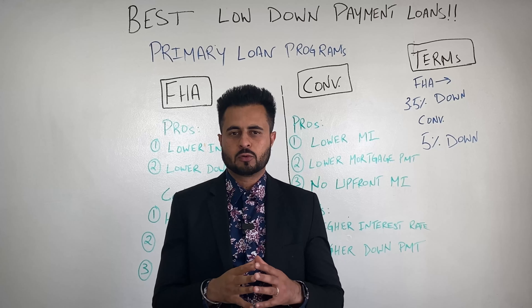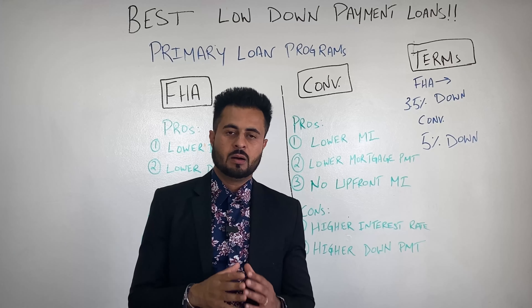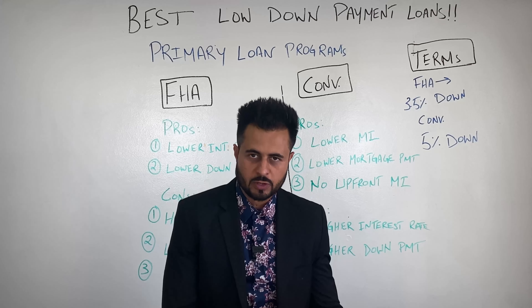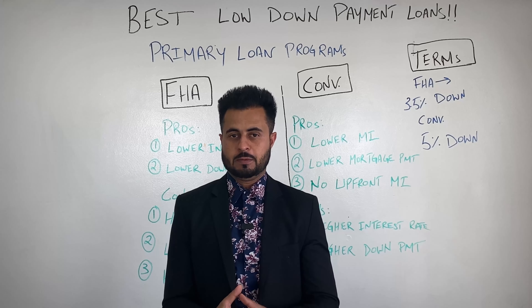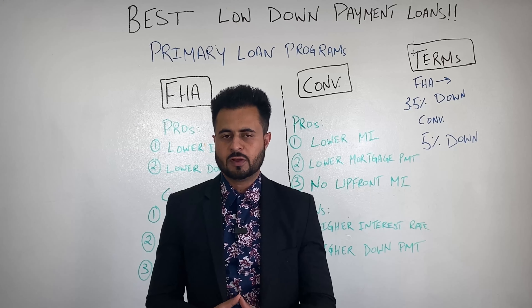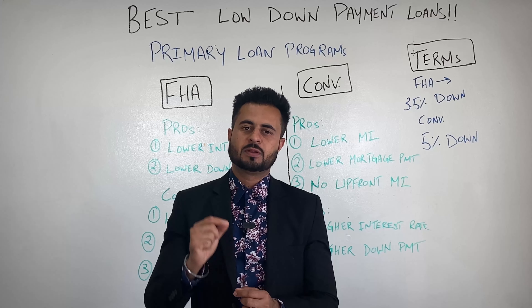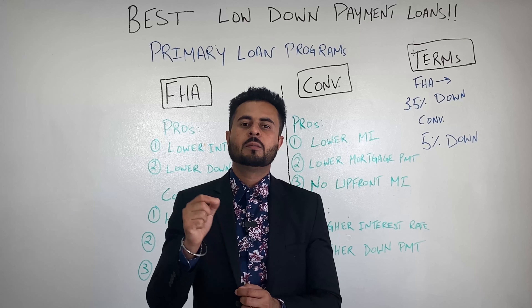Now let's look at the conventional loan. Purchase price is the same — $800,000, credit score 720, down payment 5% or $40,000, interest rate 5.220%, mortgage insurance $247. Total monthly payment — P&I plus mortgage insurance — is $4,429.64. The difference between these two payments is $156 per month.